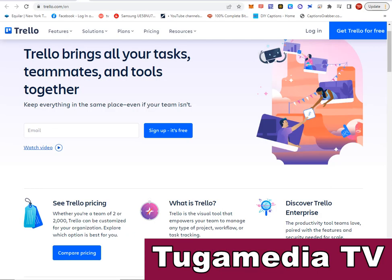Welcome once again to Tuga Media TV. Today we are going to do a presentation on some of the best project management software in the market. Project management software automates task assignments, project tracking, and resource allocation for businesses. Project managers use project management tools to manage workflows, organize tasks, and collaborate in a shared workplace.